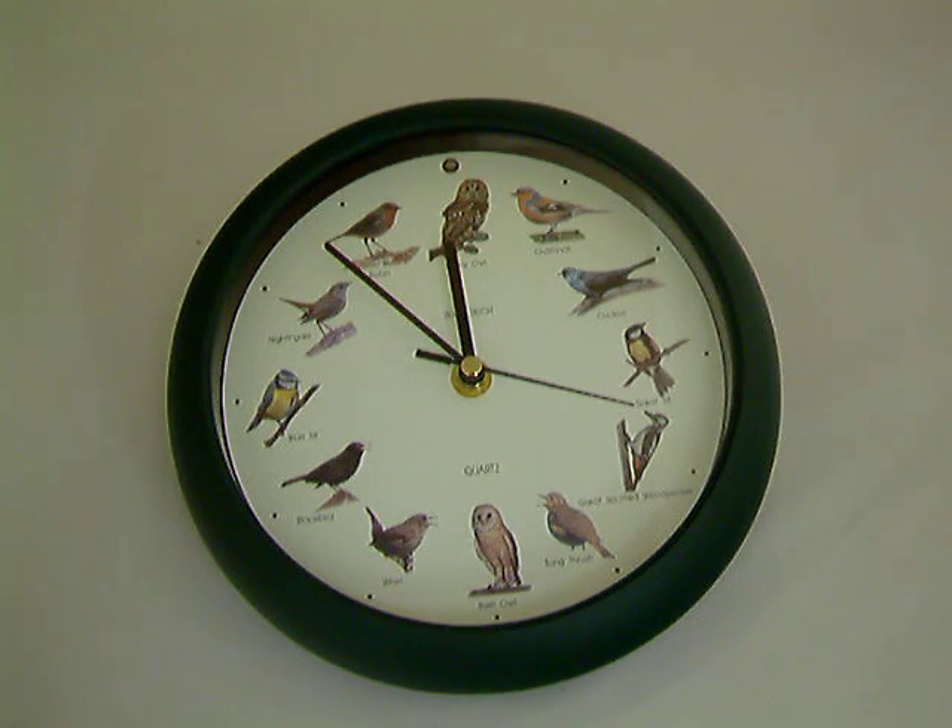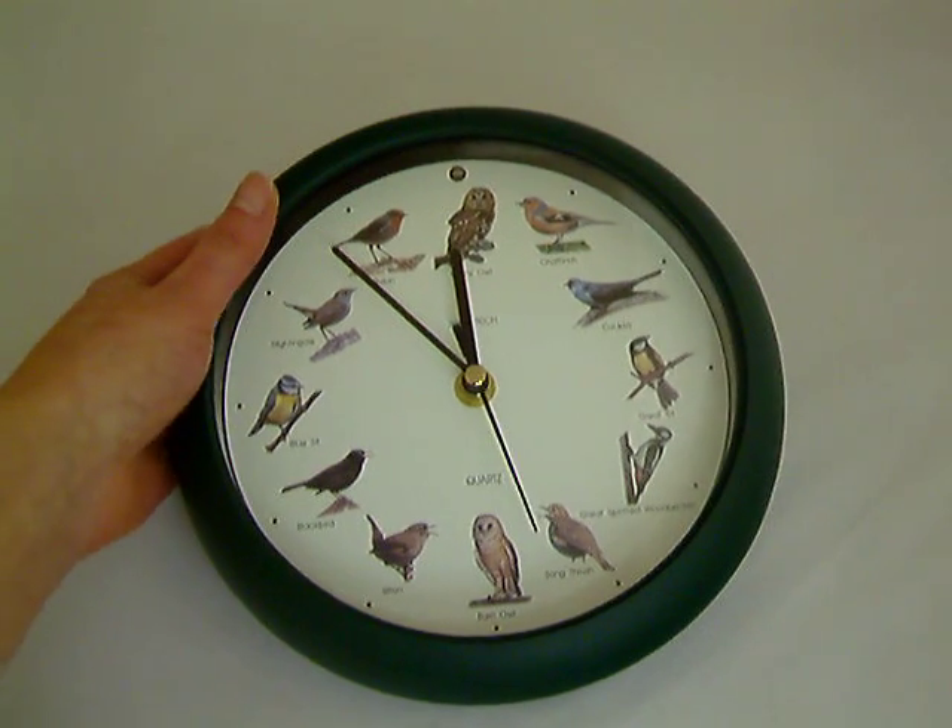This is our birdsong clock, which features the song of a different bird on every hour, apart from when it's dark, when the light sensor stops the birds from singing. The button on the back allows me to run through the different bird calls, so I'll just show you a few now so you can hear them.